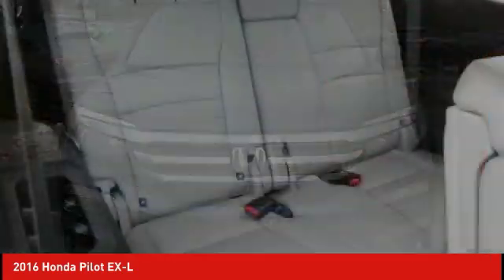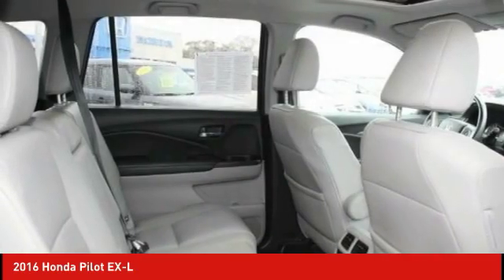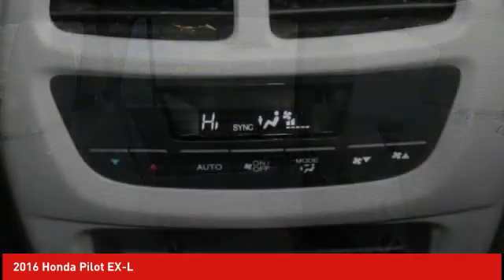Stability control. Daytime running lights. Engine immobilizer. Drive away with a great deal on this vehicle. Call or stop in today.